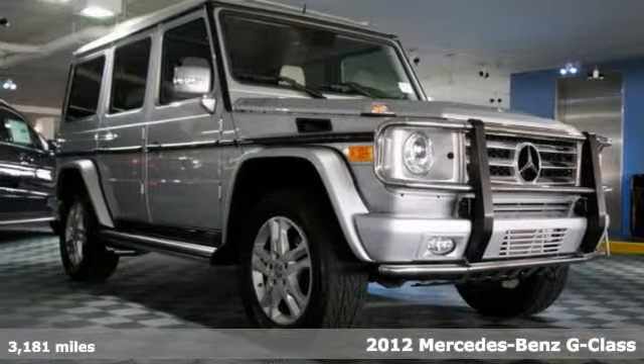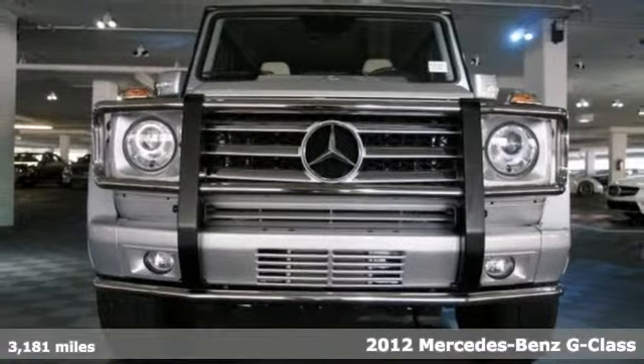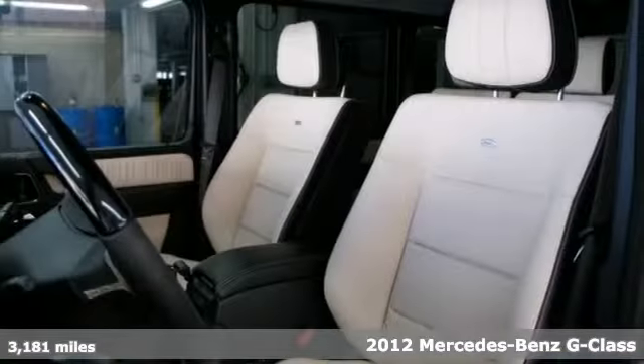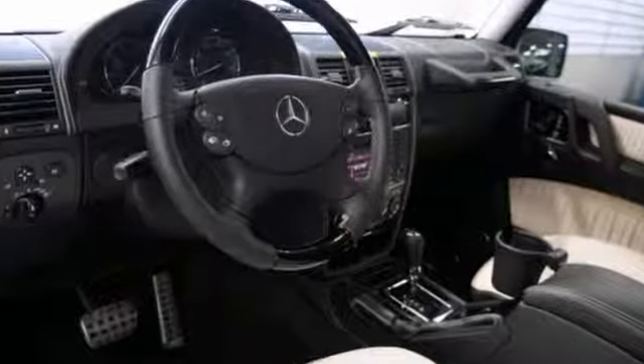Here's a 2012 Mercedes-Benz G550. Don't miss out on this rare G-Class. With a premium leather interior and low miles, it has the remaining factory warranty and many other benefits.